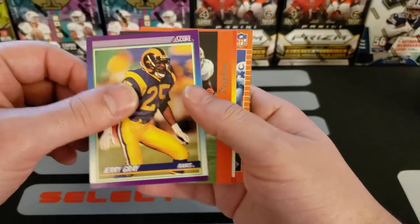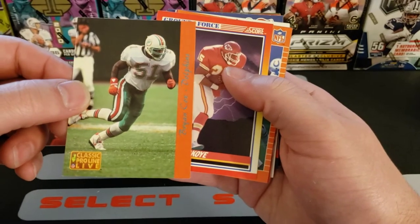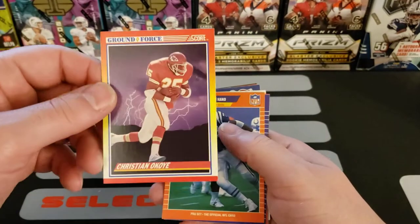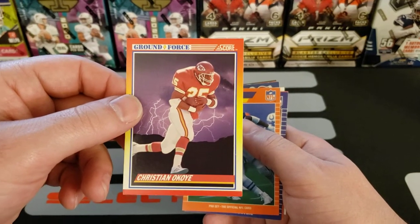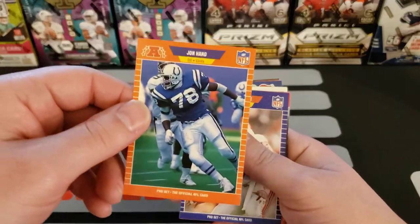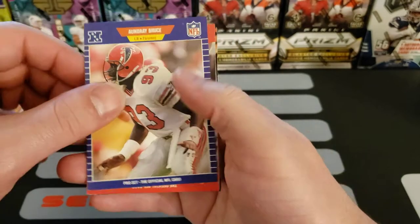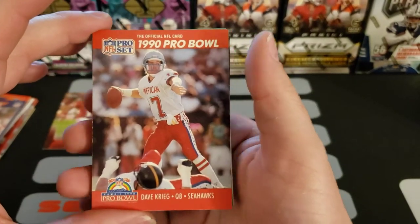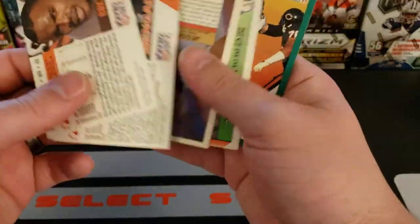Jerry Gray of the Rams. Some 1990 Score — awesome. Classic Pro Live, Brian Cox of the Dolphins. You know what, I like old cards, I don't care. These cards can be worth half a cent each, it don't matter, this is fun. John Hand, defensive end for the Colts. Audrey Bruce, linebacker for the Falcons. A 1990 Pro Bowl Dave Krieg, quarterback for the Seahawks — that's a PC hit, I am a Seahawks fan so any of those that pop up.